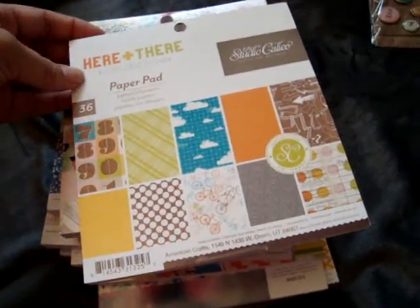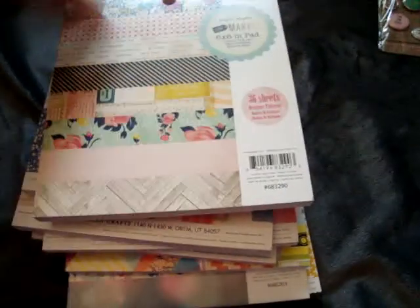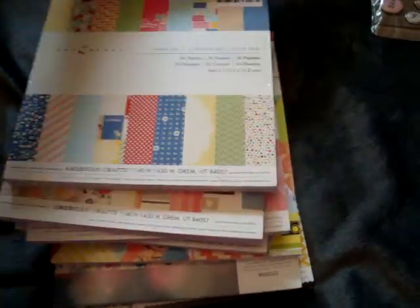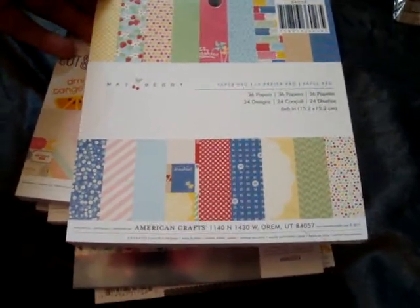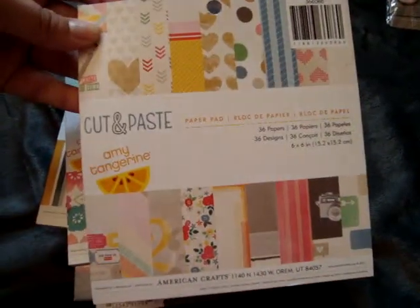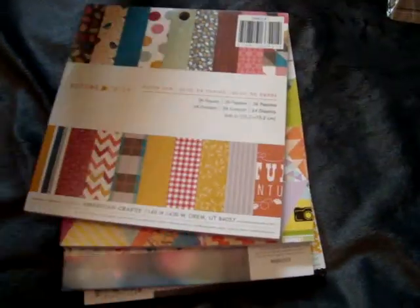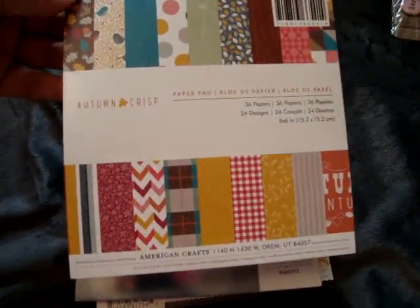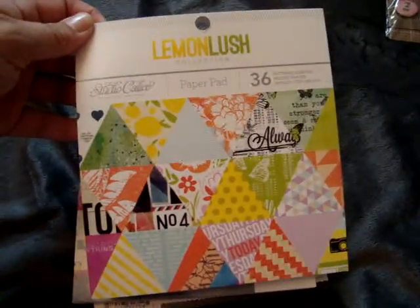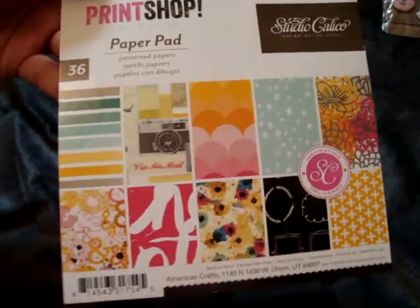And then I picked up a whole bunch of these 6x6 paper pads — these were all $2.99 each. The first one is the Studio Calico Here and There, the Crepe Paper Flea Market. I'm not going to flip through these because I bet a lot of people have seen them. The Mayberry American Crafts, Amy Tangerine Cut and Paste, Amy Tangerine Yes Place, American Crafts Autumn Crisp, Studio Calico Lemon Lush Collection, Crate Paper Maggie Holmes, and the Studio Calico Print Shop Collection.